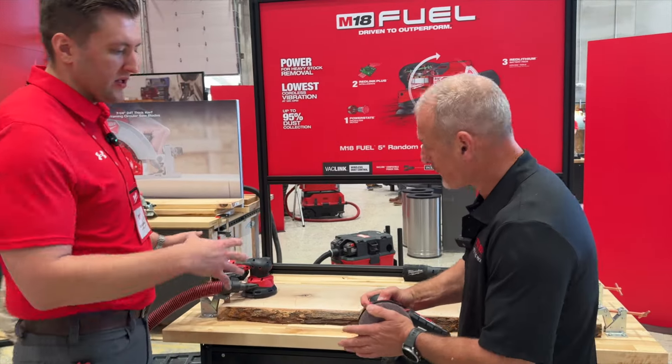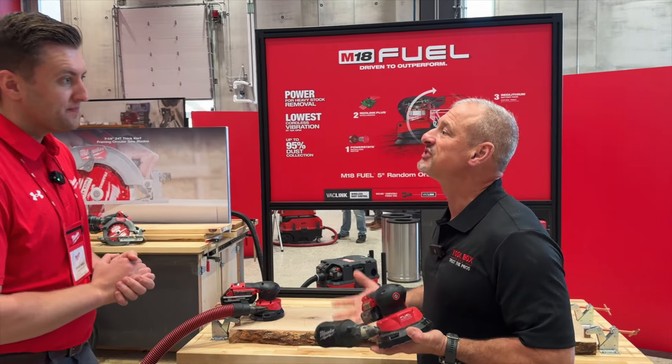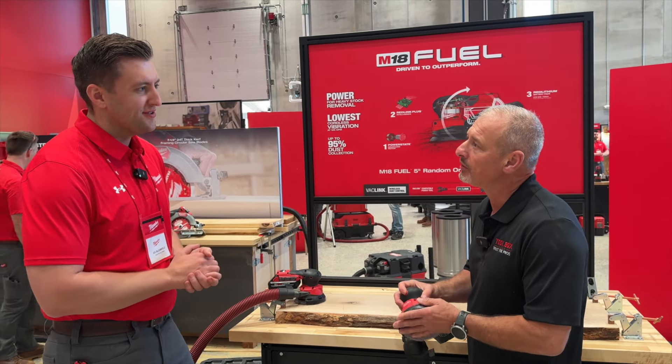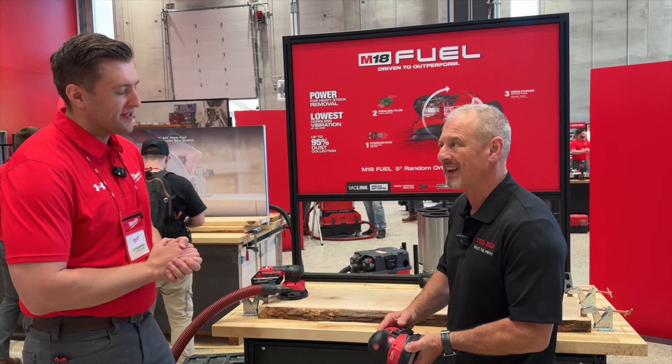About 95% efficient with the new extractor and about 90% efficient with the new dust bag. As for cost and availability, you can expect to see this early November at a price point right around $199. It will come as bare tool only, with the bag and extractor.